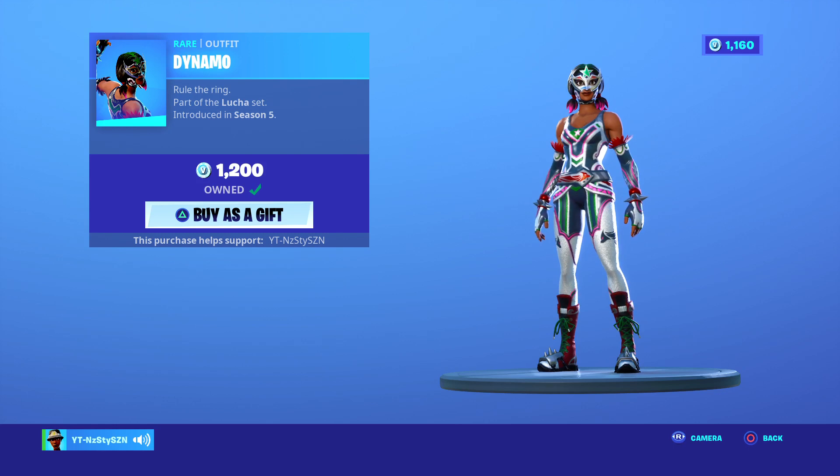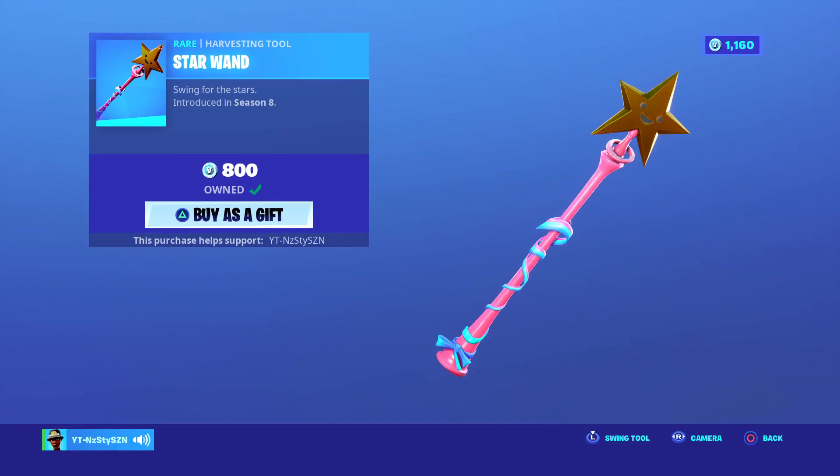Dynamite — you see it way too much, but it came out in Season 5, it's 1,200 V-Bucks. Star Wand is a fantastic pickaxe.